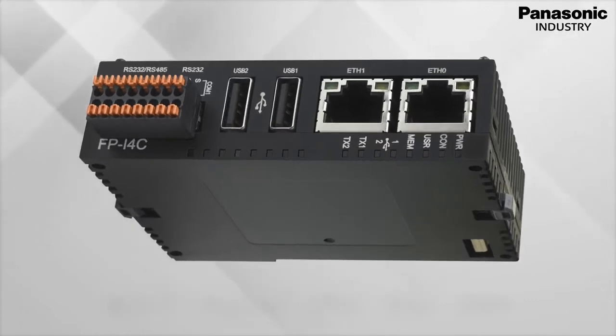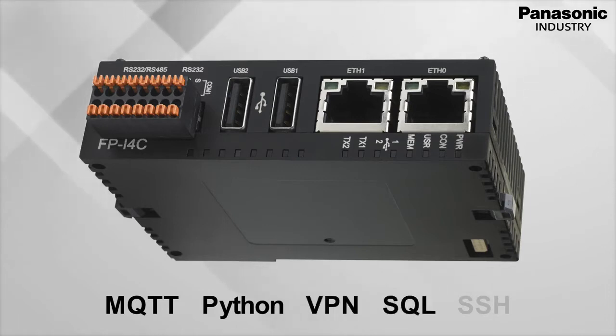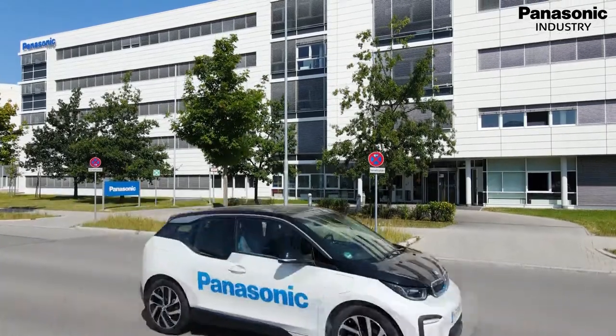With all established standard tools such as MQTT, Python, VPN, SQL, SSH, you are prepared for the future. We offer the complete solution, everything from one source.